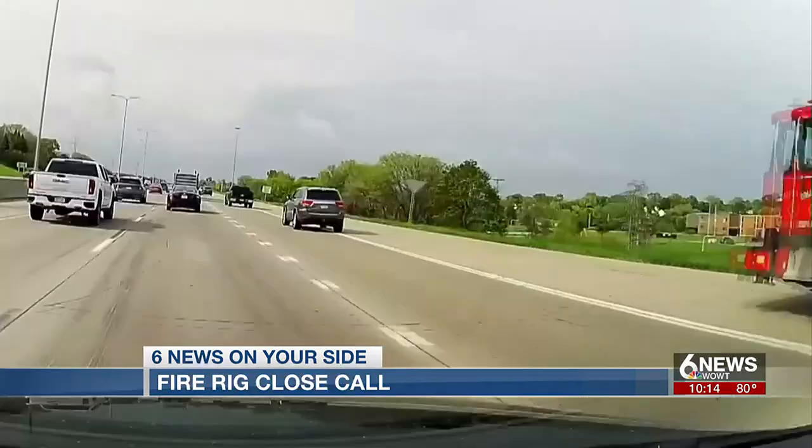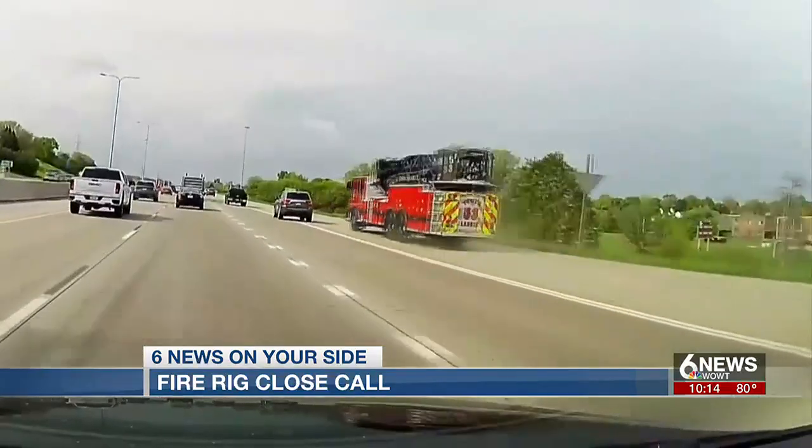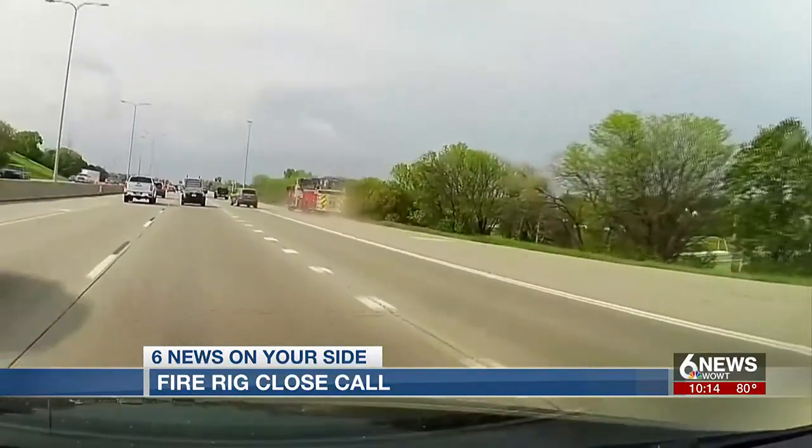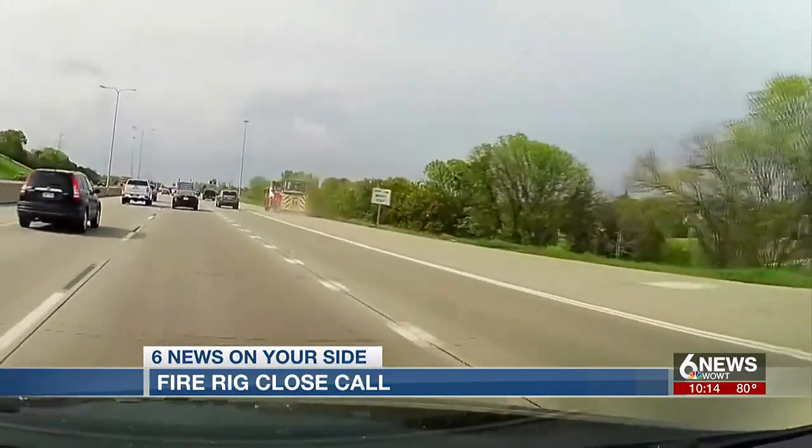Battalion Chief Warner says taking the shoulder is not taught in training, but is an acceptable maneuver if there's no other way around traffic and the driver believes he can do it safely.